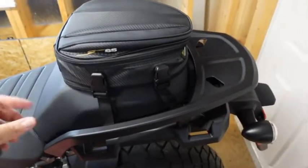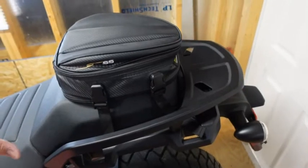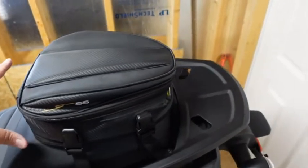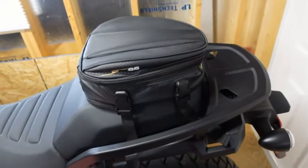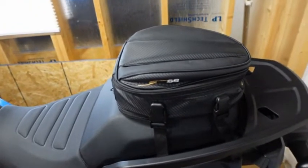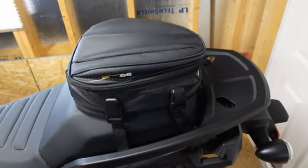Zip shut — that's good. It's expandable, it raises another inch and almost a half, so that's pretty nice. Came with a waterproof rain cover. Again, for $22 off Amazon, this will get it done and I don't have to wear something on my back.